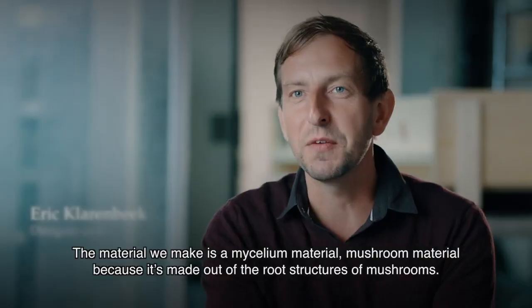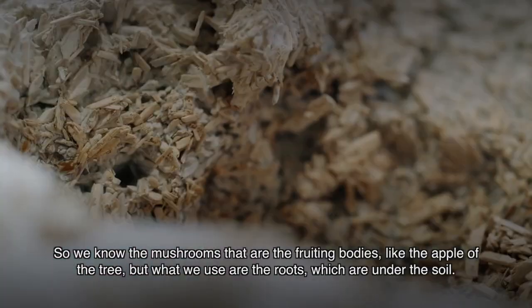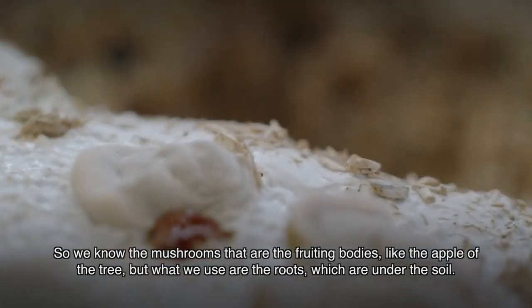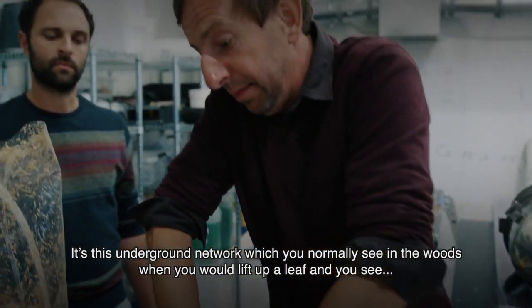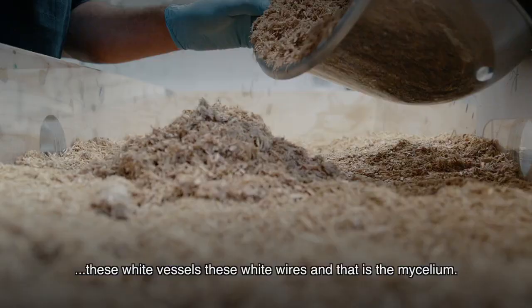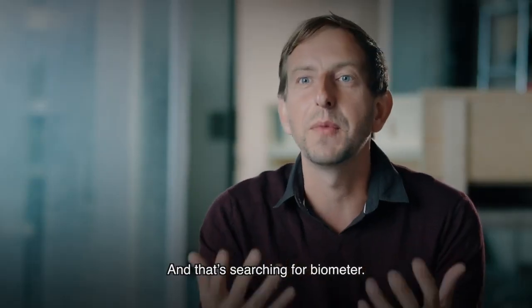The material we make is a mycelium material — a mushroom material — because it's made out of the root structures of mushrooms. We know the mushrooms that are the fruiting bodies, like the apple of the tree. But what we use is the roots, which are under the soil. It's this underground network, which you normally see in the woods when you lift up a leaf — those white vessels, those white wires. That's the mycelium, and it's searching for biomatter.